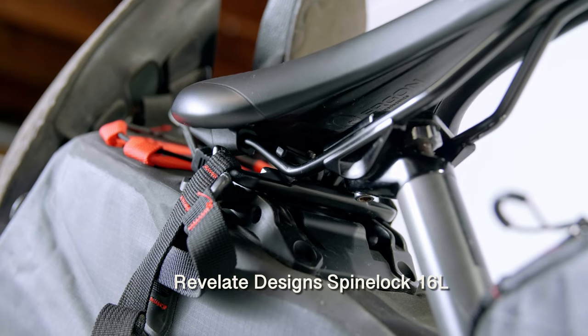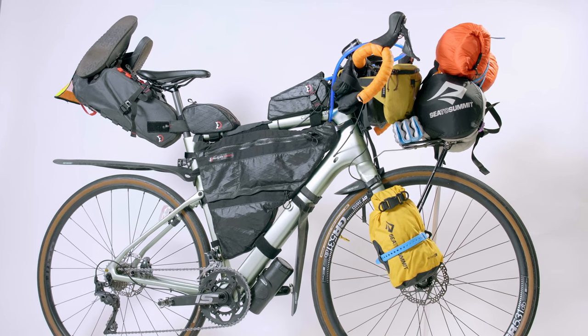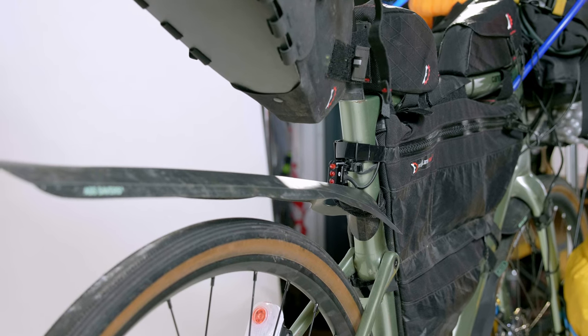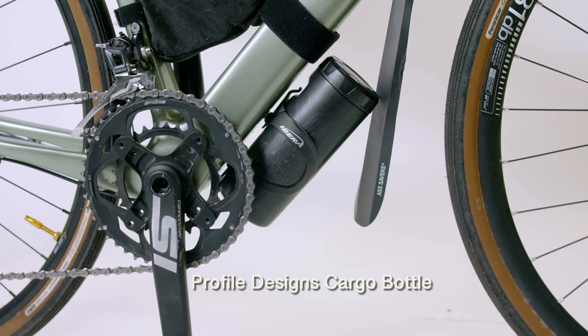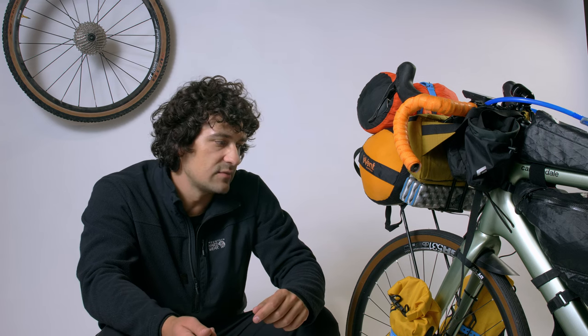I ran the full Revelate frame bag, a Revelate Jerry Can near the seat post for quick-access tools, and the 16-liter Spinelock seat bag in the back — honestly the best bag on the market. The metal pin completely eliminates sway and the hard plastic bottom keeps dirt and rain off. On the down tube I had a cargo bottle with an inner tube, chain cleaning supplies, a rag, and a brush. Luckily I didn't need any of it — no mechanicals or punctures the whole trip.